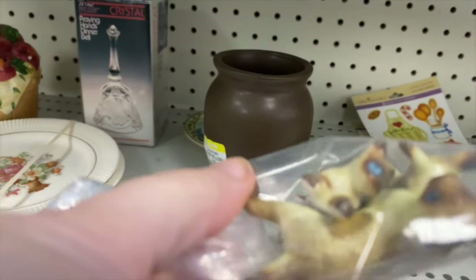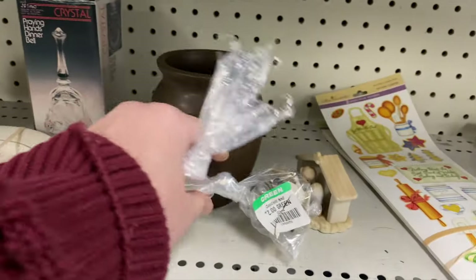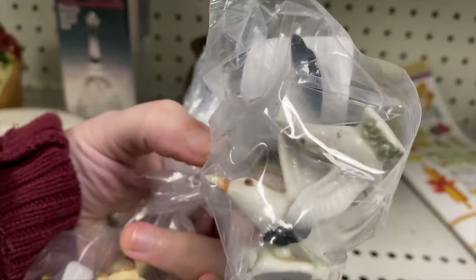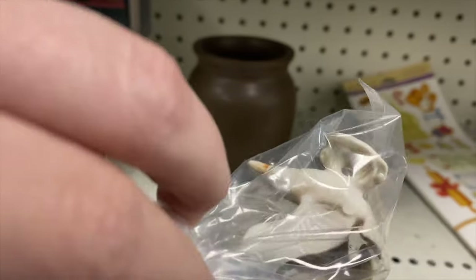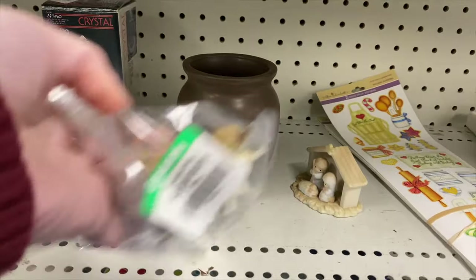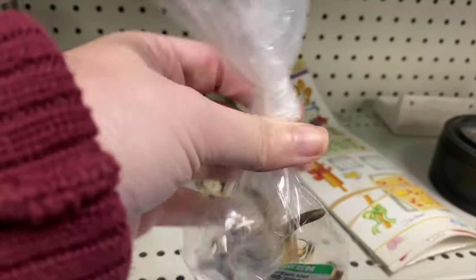Doesn't look like there's any damage on them. There's another bag with little seagulls - just two in there. I'm a little nervous about those ones, but I do think I'm going to snag the cats for sure. Those are great - I love the blue eyes.